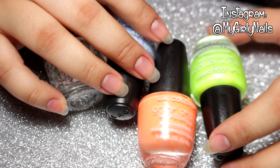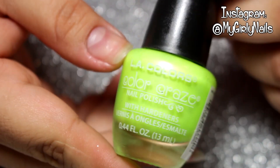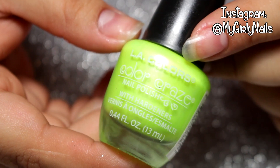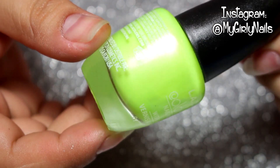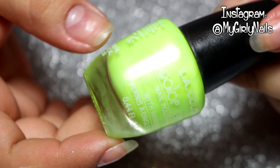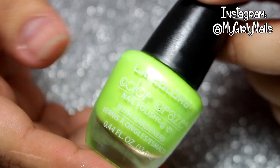The first nail polish that I got was this one from LA Colors. I don't have anything like this — I always wanted to have like a neon green color, so I finally saw it and took it. I do have other neon greens but they're like darker, like the green grass color, and this is more of a lime so I really liked it.